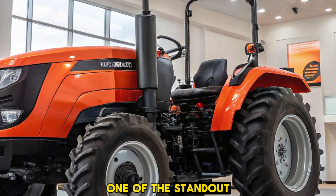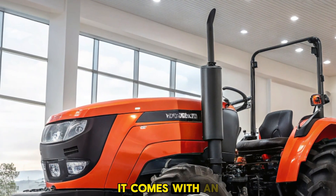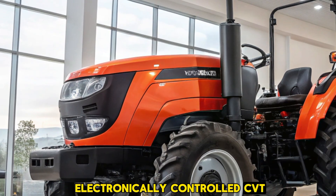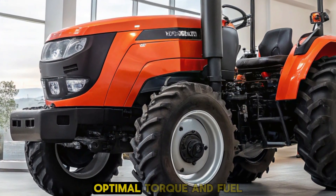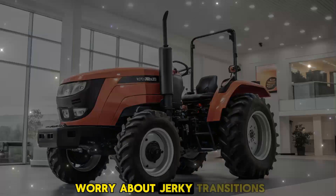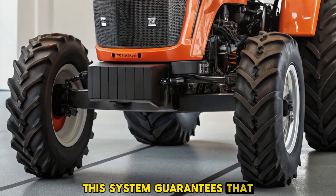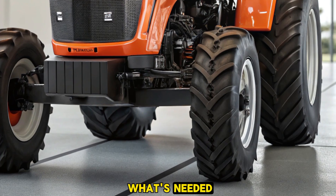One of the standout features of the Torza 110 is its advanced transmission system. It comes with an electronically controlled CVT that ensures smooth acceleration, optimal torque, and fuel savings. You won't have to worry about jerky transitions or inefficient power distribution — this system guarantees that the engine delivers exactly what's needed for each task.